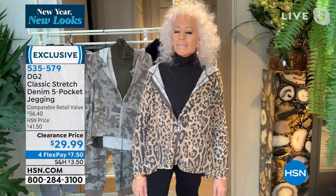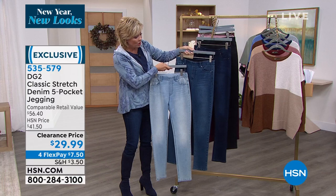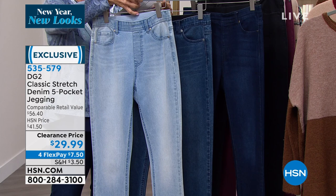Just a quick update — wine is last call with less than 100 available. We do have soft blush, and then black and three shades of denim: dark indigo, midtone, and chambray. We have these in all inseams at this clearance sale price — already over 400 of you have picked these up. In terms of lengths: 27-inch petite, 29-inch average, 31-inch tall inseam.